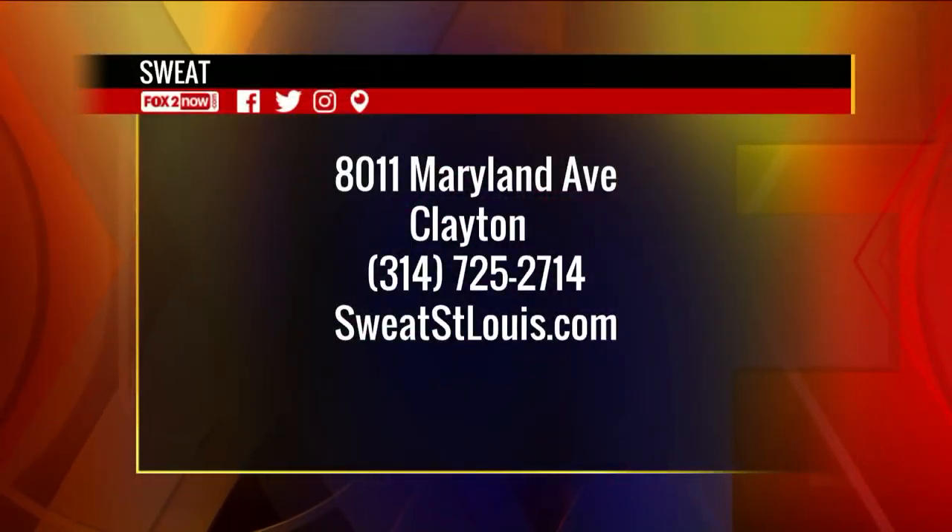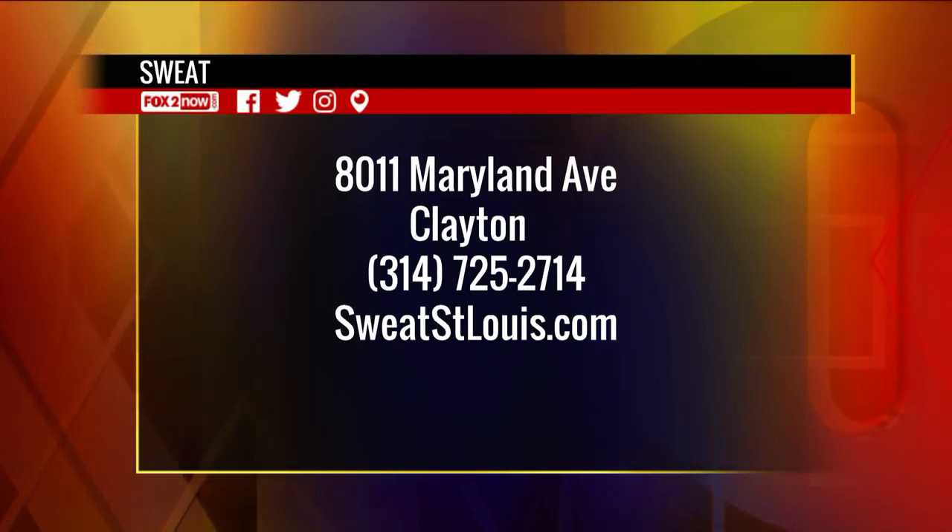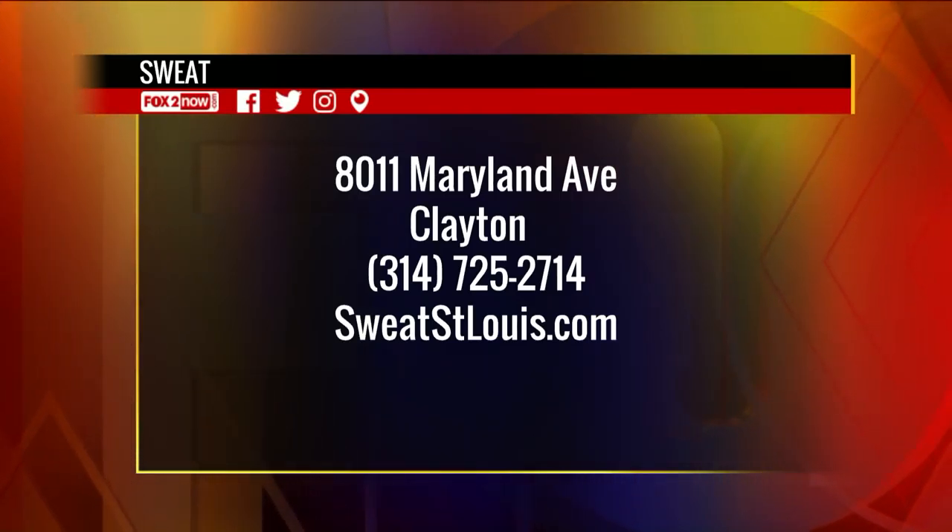If you want some more pointers, go to Sweat at 8011 Maryland Avenue in Clayton, call 314-725-2714, or go to SweatSTLewis.com.